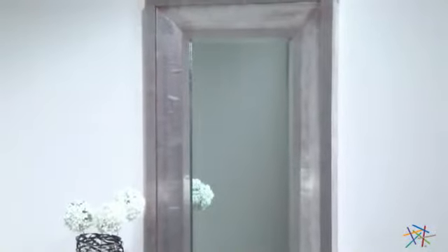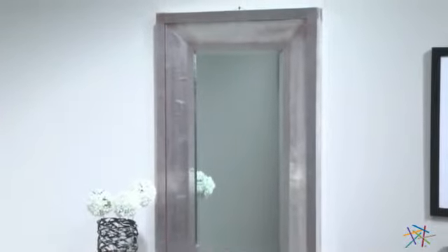The large beveled edge mirror will open up any space, and due to its rectangular design, you can choose whether to hang it portrait or landscape, depending on your space. Thank you for taking the time to learn more about this decorative rectangular mirror.